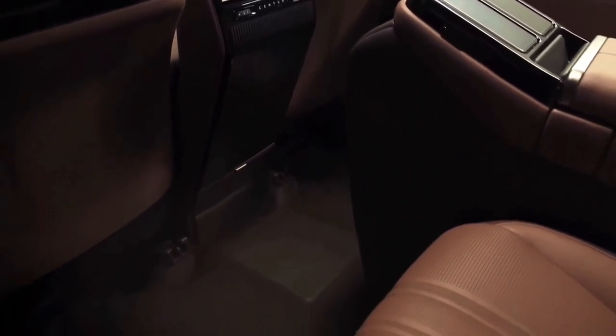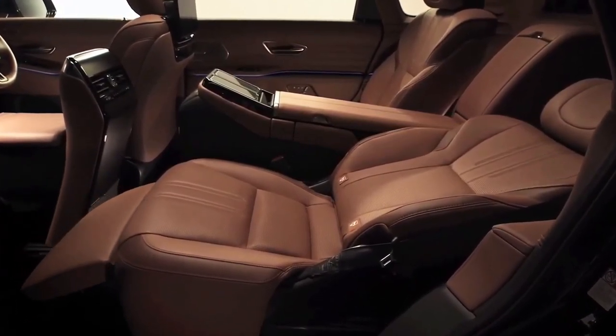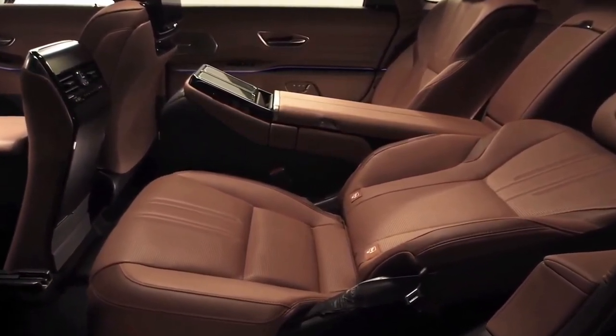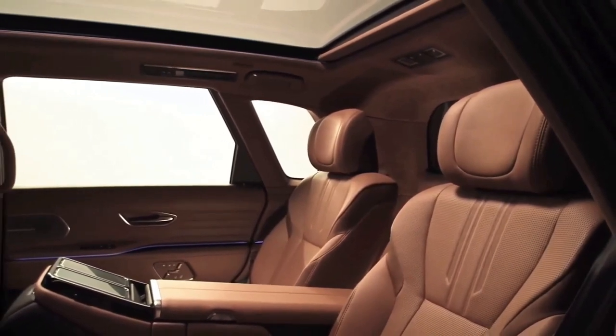Now let's step inside this rolling sanctuary. The interior of the Century is a testament to Toyota's commitment to craftsmanship. The rear seats are where the magic happens — you can choose from various configurations, including the executive and royal versions. The cabin is adorned with the finest materials, such as hand-stitched leather and genuine wood trim. There's ample legroom and the seats can be reclined for an almost lounging experience.